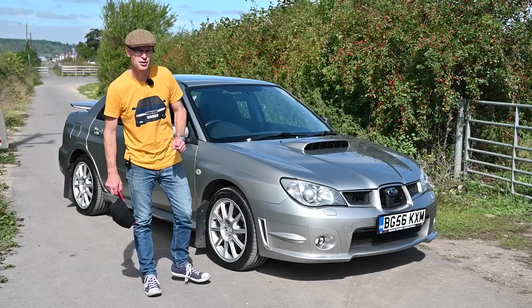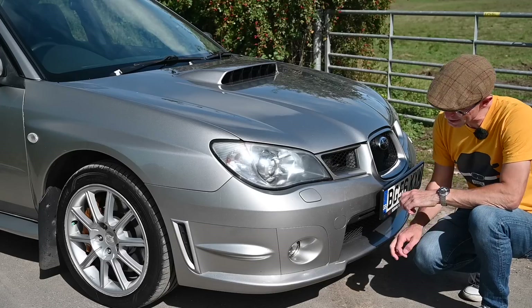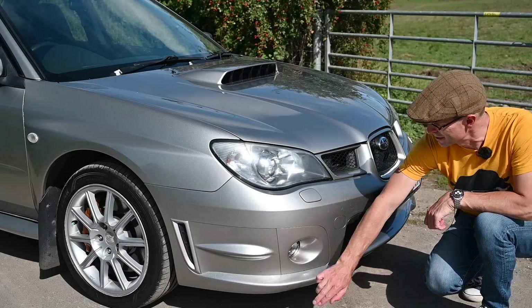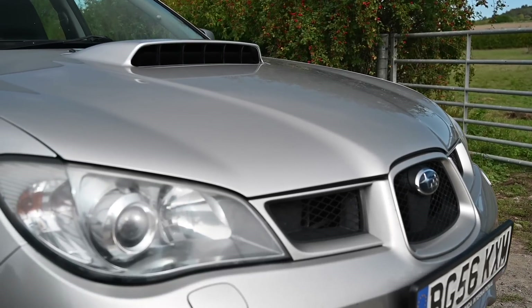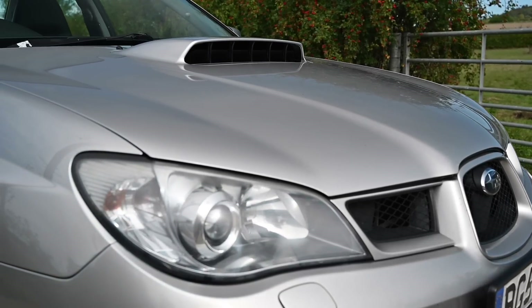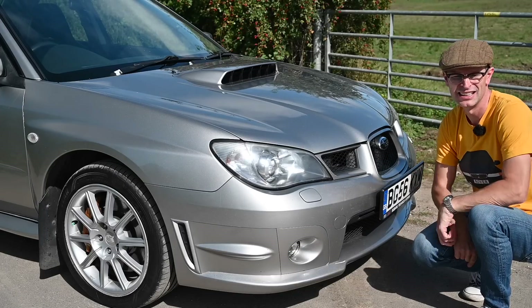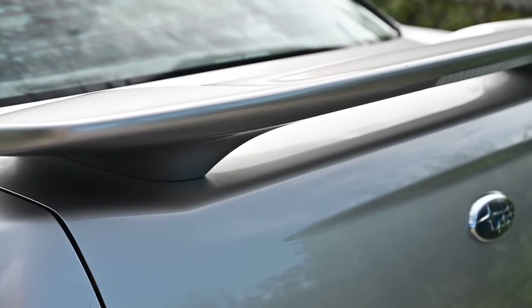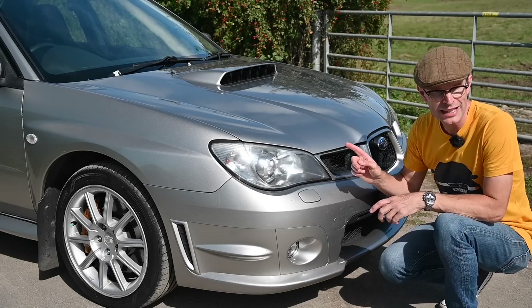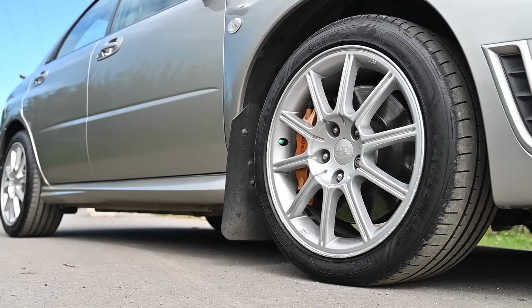This is the 2006 Subaru Impreza STI Spec D. D stands for discreet — under the radar. It does still have a big bumper with canards and a lower splitter, a big air intake right in your face from the driver's seat, and around the back that spoiler isn't exactly invisible either. But these cars were only available in crystal grey metallic or silver, and only with silver wheels, so they did blend into traffic a little more than regular STIs.